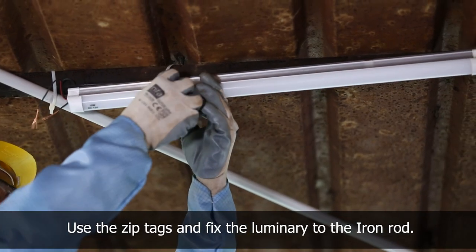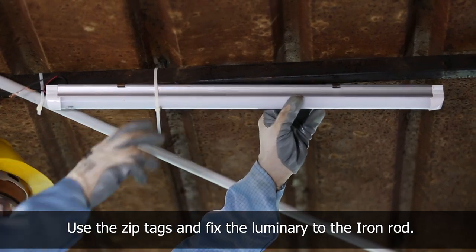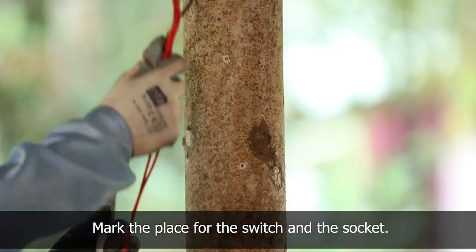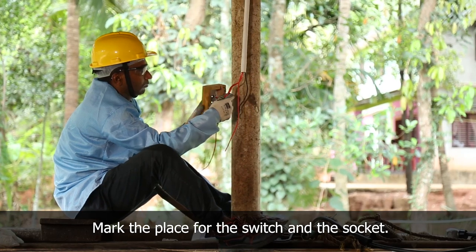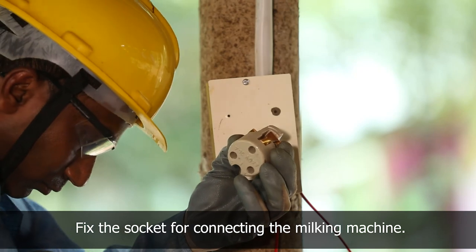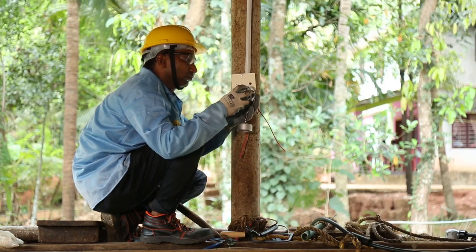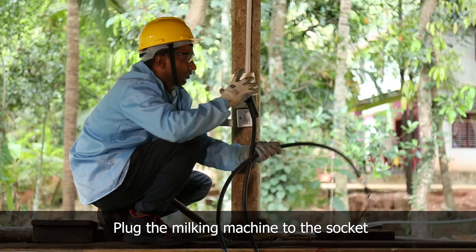Since the roof structure of the cow shed is made of iron rods and sheets, it cannot be drilled to fix the LED tube holder, so zip tags are used to fix the luminary. The place for the switch and socket for the luminary and the milking machine is then marked. A wooden box is fixed to connect the socket for the milking machine, and the milking machine is plugged into the solar power supply. The setup is complete.